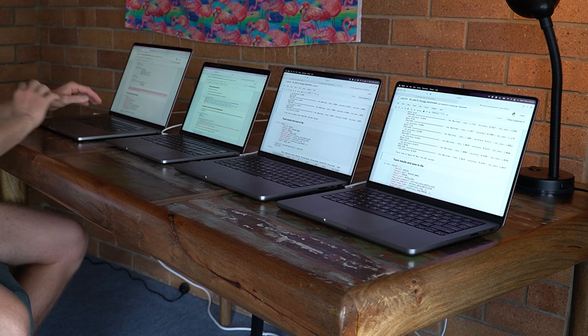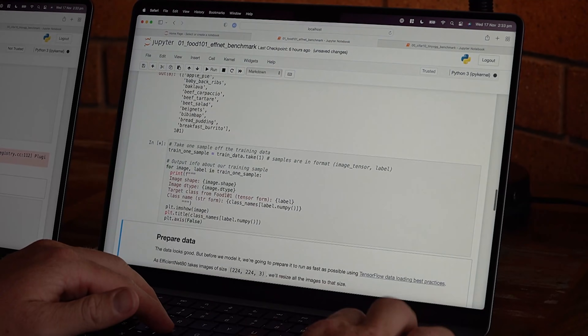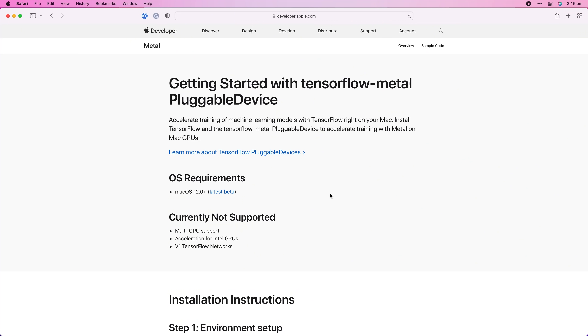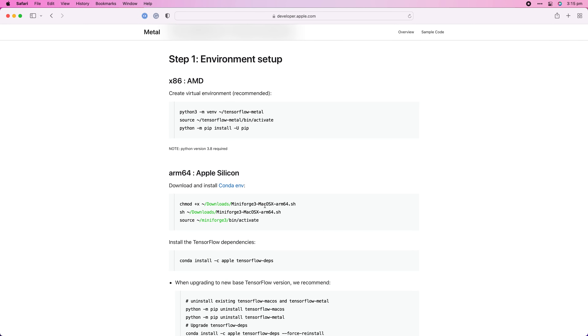Then we went on to two TensorFlow tests. CreateML helps you build machine learning models easily, but if you want to build custom models, you're probably going to want to use a framework like TensorFlow. I'm a machine learning engineer — I write TensorFlow code almost every day — so I was really interested to see how these machines would go running pure TensorFlow code. To install TensorFlow on the Mac, you have to use TensorFlow macOS, and to use the GPU on your Mac you have to use TensorFlow Metal. If you'd like to see how to set up a TensorFlow environment on your M1, check out my other video for that, or there'll be a blog post linked below.